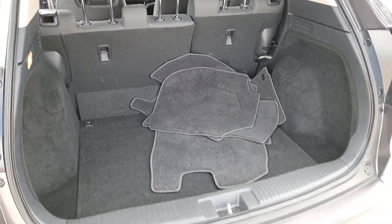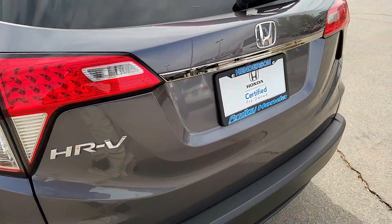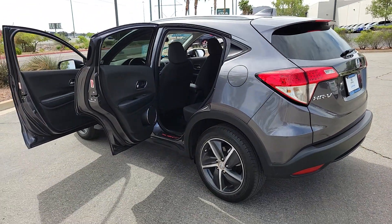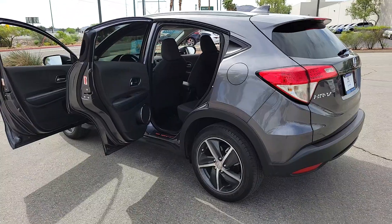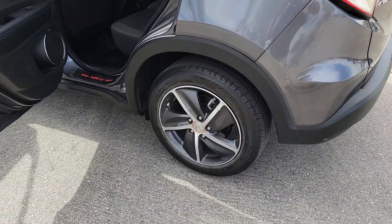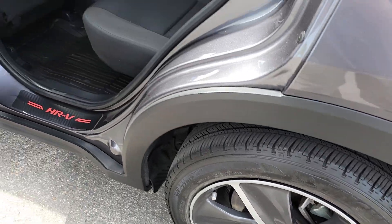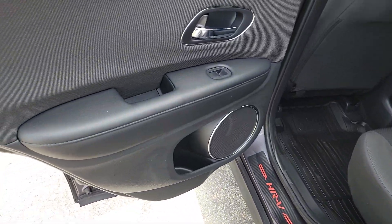These are just some of the great options this vehicle comes with: pre-collision system, sun/moonroof, backup camera, heated front seats, alarm, vehicle anti-theft system, tire pressure monitoring system, side airbag, driver illuminated vanity mirror, and engine immobilizer.